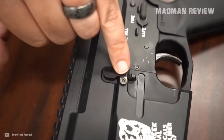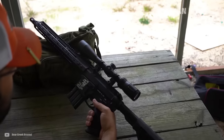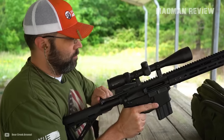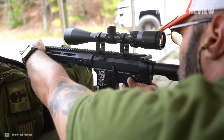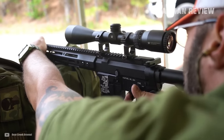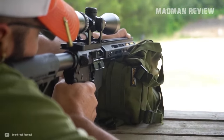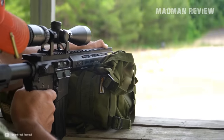Now, it doesn't come with a magazine, which is a bummer, but the option to add an MFT-30 RD polymer mag for a nominal $11.99 barely nudges the total cost, maintaining its position as an excellent value proposition. Unfortunately, Bear Creek Arsenal rifles don't get as much love as they deserve, mainly because brands like Palmetto State Armory steal the spotlight when it comes to budget-friendly options.